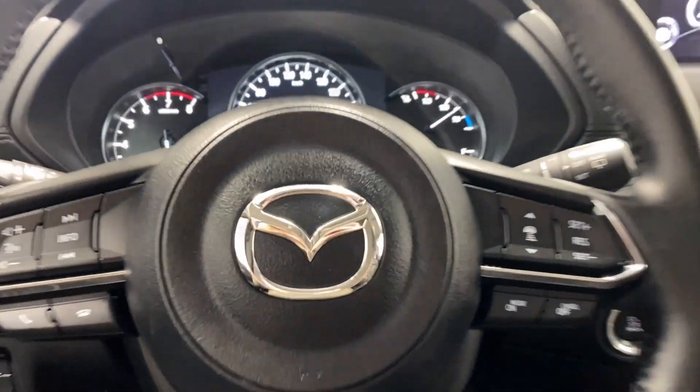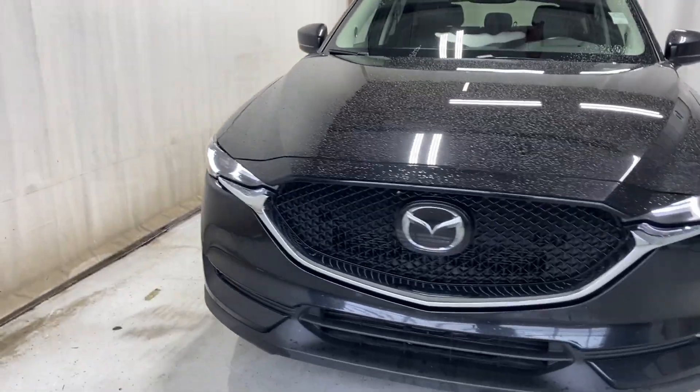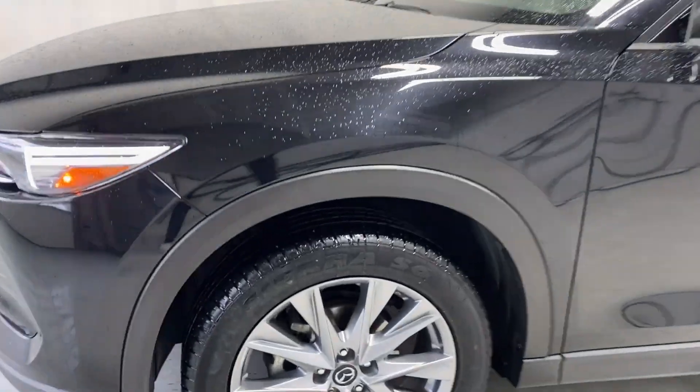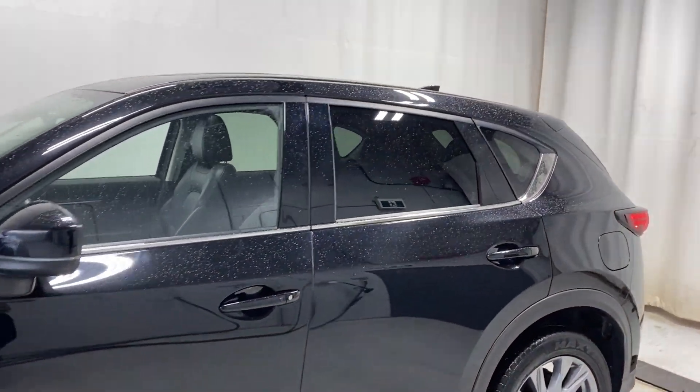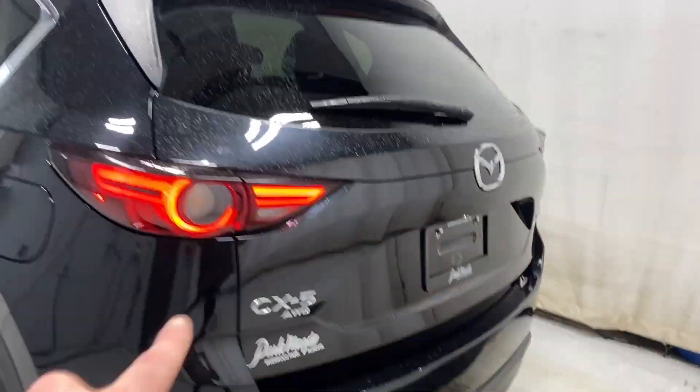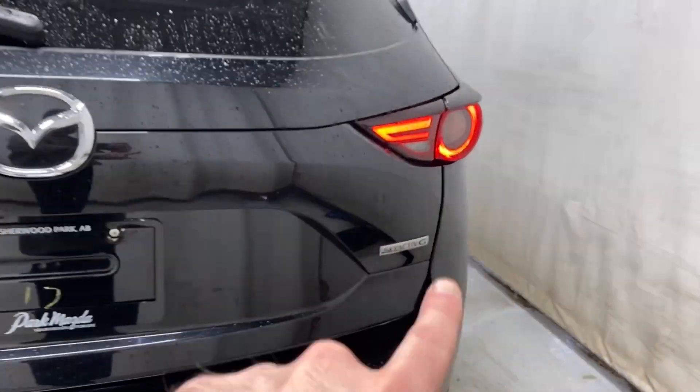Let's take a look outside the CX-5. At the front we have our LED headlights and fog lights, a black and chrome finish grille with your Mazda badge in the middle. We have silver Mazda alloy rims, paint matching door handles, keyless entry feature, rear tinted windows, chrome trim all around, LED tail lights, CX-5 all-wheel drive badge, and Skyactiv G badge.